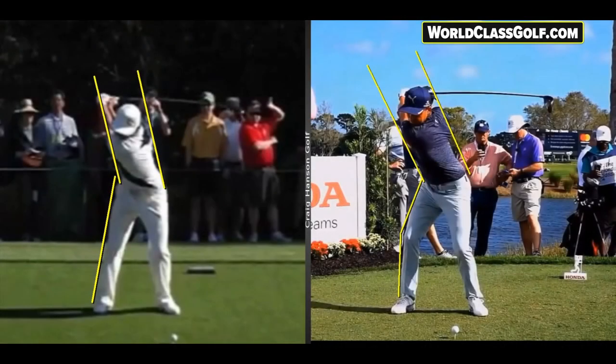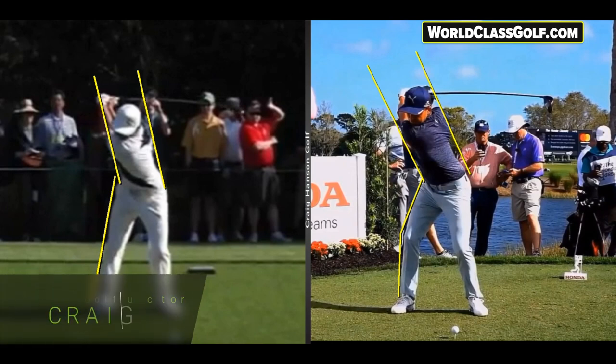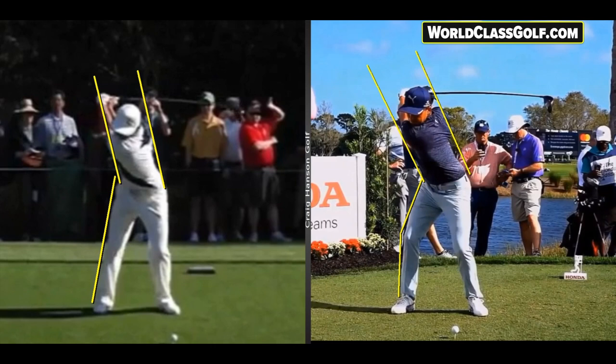Let's have a look at Rickie Fowler's swing — some of the strange things that he's worked on. I'm going to take you through some old Fowler when he first came into the tour — that's when he hit the most greens in regulation — then some of the strange stuff he did to his action, and still successful, great player, great talent, one of my favorite players, and then where he is now.